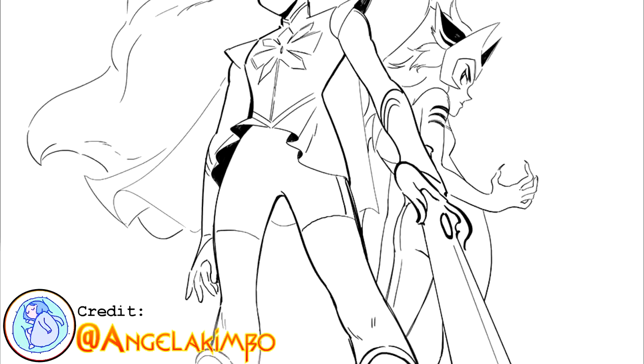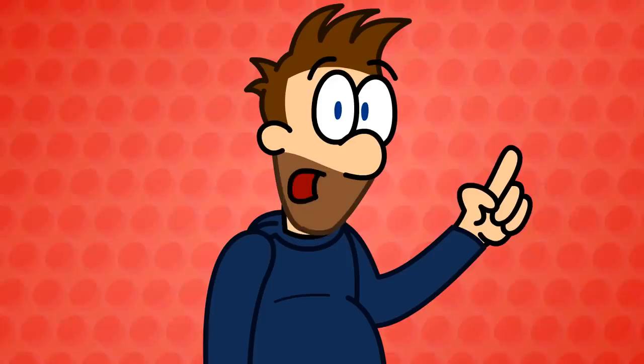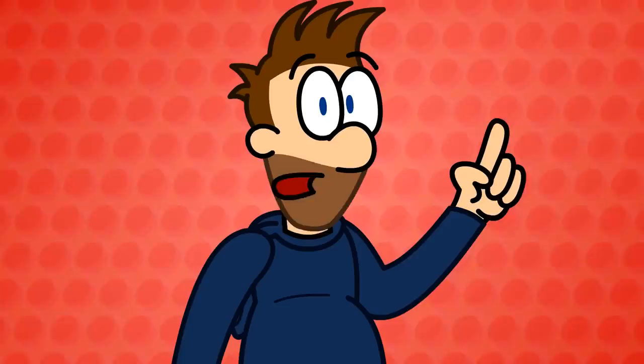So Noelle Stevenson and their team are much more liberated when it comes to redesigning the She-Ra characters without having to worry about a single thing. Now, I'll say right here that you don't have to like the new designs and this video isn't going to change your mind. The beauty of art is that there's something for everyone and not everything is for you, and that's fine.